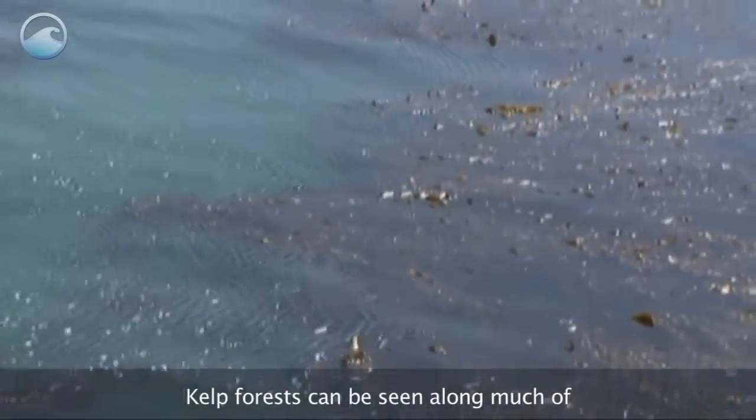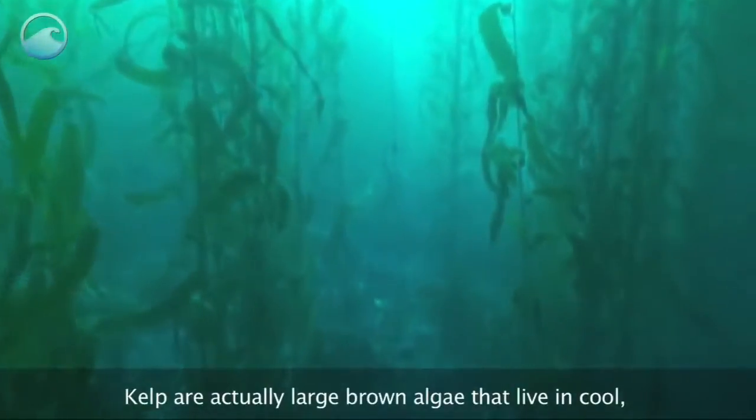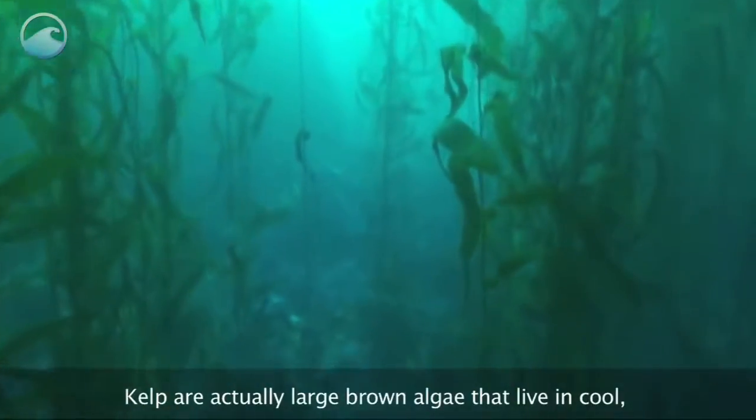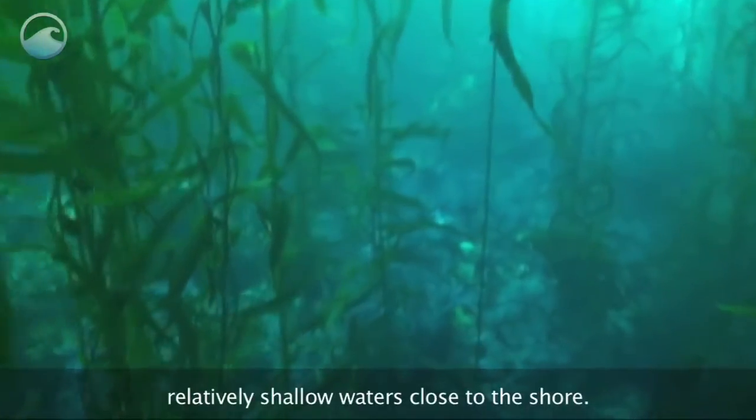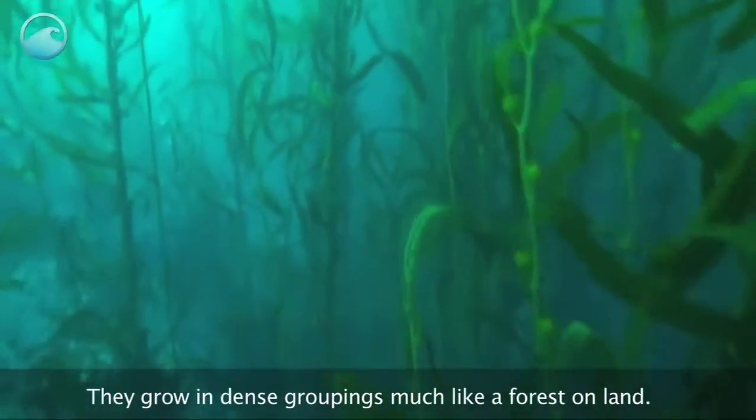Kelp forests can be seen along much of the west coast of North America. Kelp are actually large brown algae that live in cool, relatively shallow waters close to the shore. They grow in dense groupings, much like a forest on land.